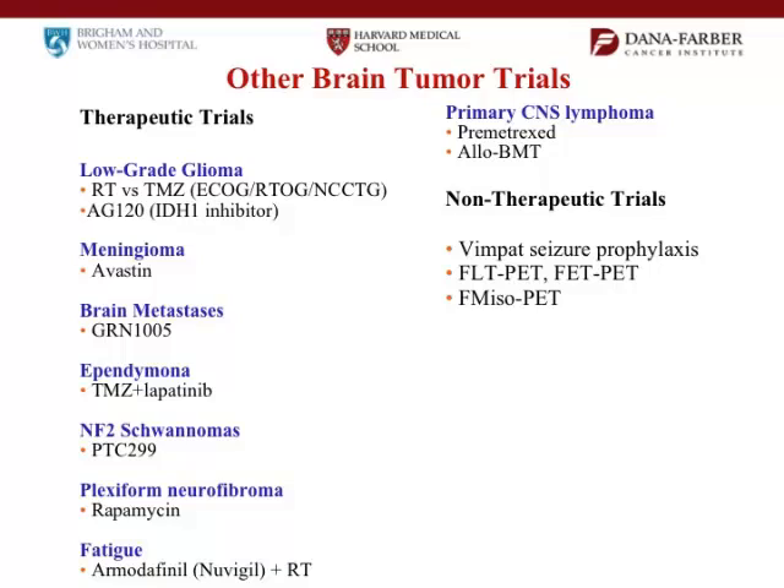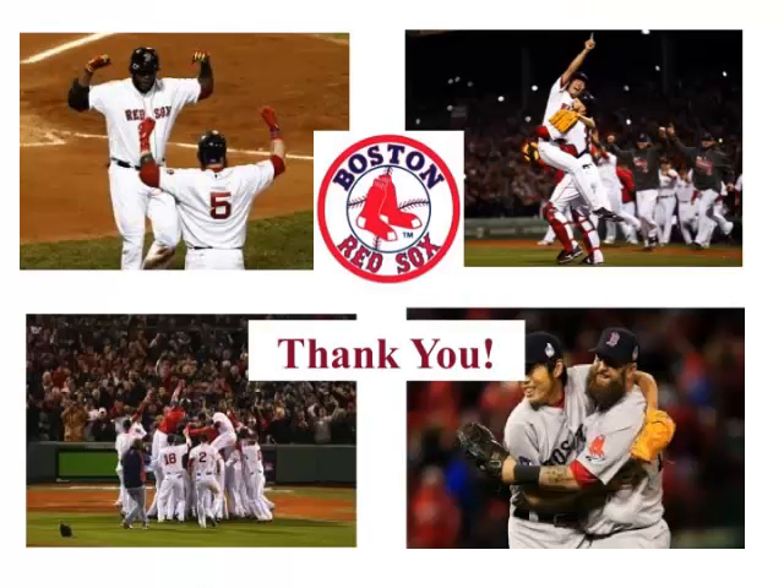There's a lot of activity, but especially the IDH1 inhibitors and the immunotherapies are really exciting and hopefully will be helpful to patients. Thank you.